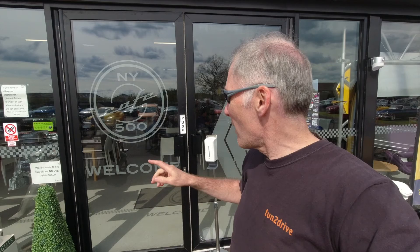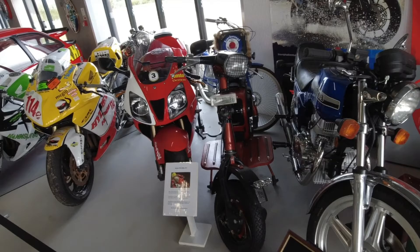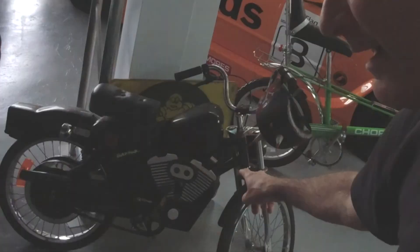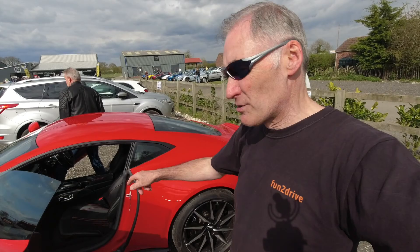Here's the main café at NY500. Let's go take a look at what it's like inside. It's a chopper — what is that? We're just going to move the Aston over to where they're going to be doing some filming.